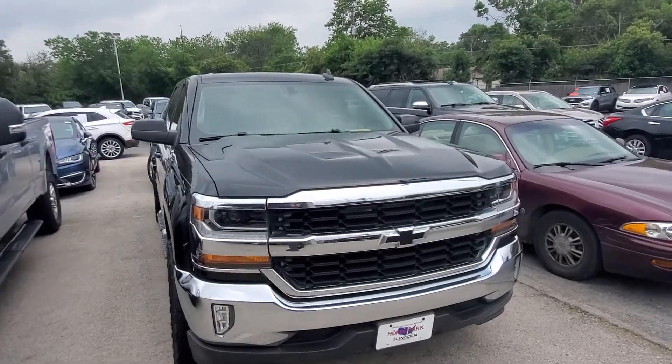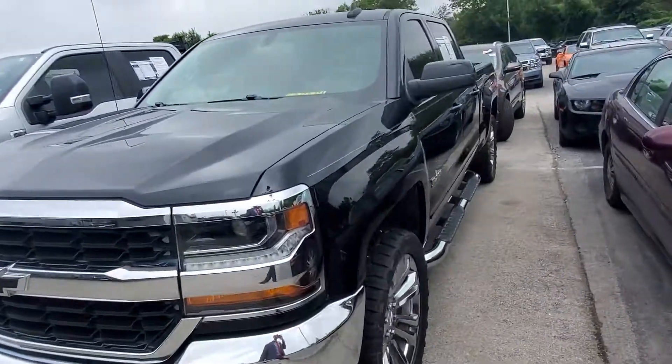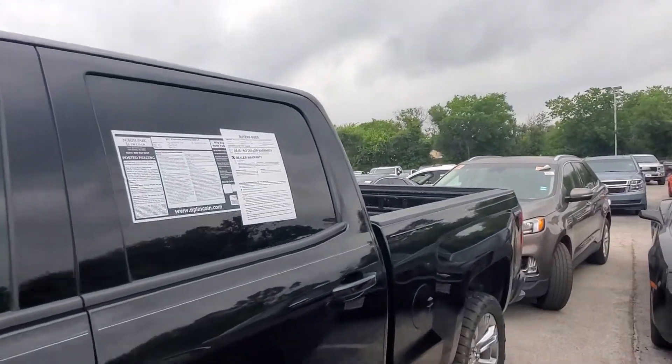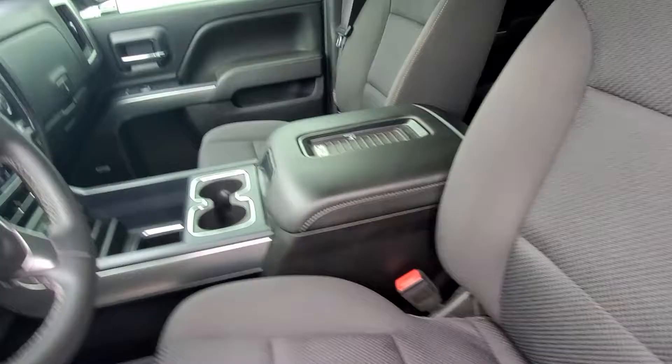Hey Eric, it's Casper from North Park Lincoln. I just got back. This truck has two sets of keys, got some aggressive tires on there, nice pinstripe as you see all the way down, got some steps on it, power seat, a little bit of wear on that seat.